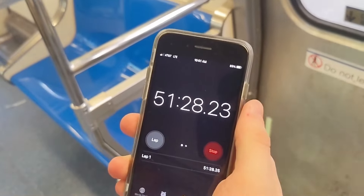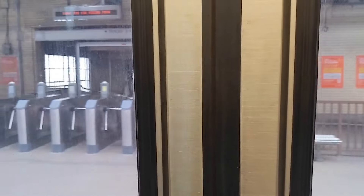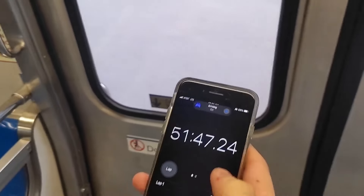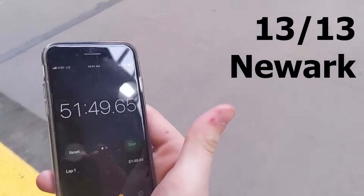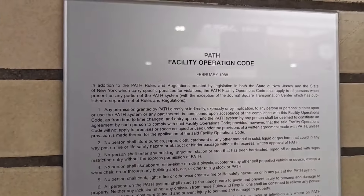This stop is Newark Penn Station. Alright, we're coming into Newark. Connections are available to New Jersey Transit and Amtrak. 51 minutes. That's pretty good. This is the PATH operation code — Rule 11 is pretty fun. So we did it in 51 minutes and 49 seconds. I think that's pretty good.